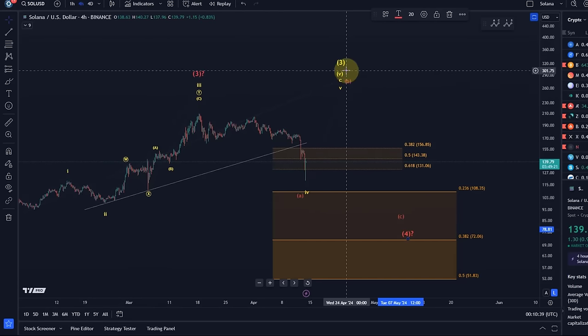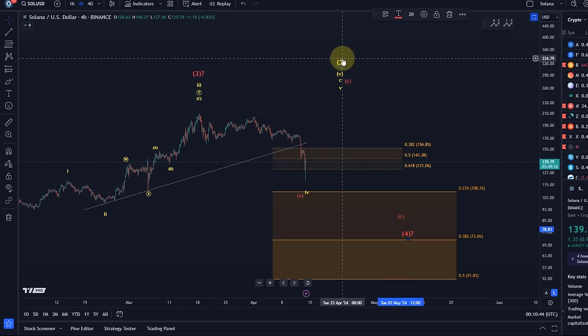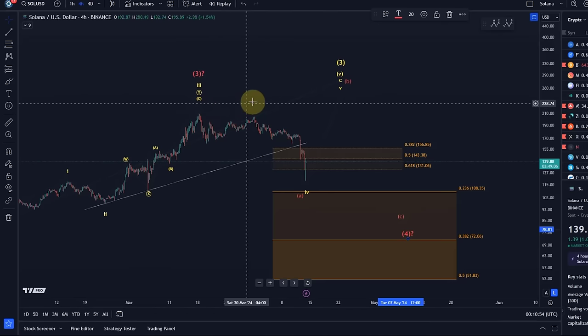Then we could get a B wave rally and then a C wave down. In the yellow count we are still in this larger degree fifth wave of an even larger degree third wave, but in the red count we've already seen a top. I don't want to fully commit to the red count.